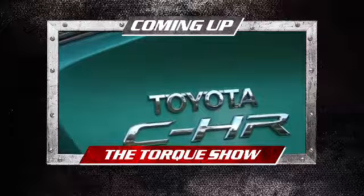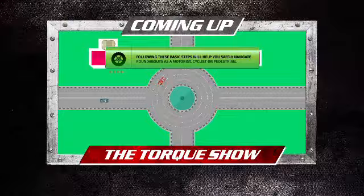Coming up on the show, we test out the Toyota CH-R and give you some options. We share roundabout tips and we show you what went down at the BMW M Performance Festival.